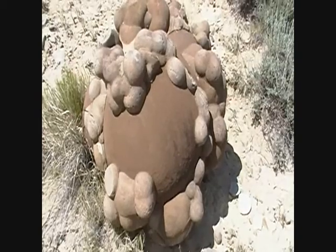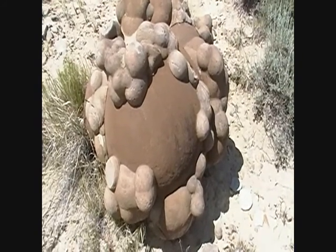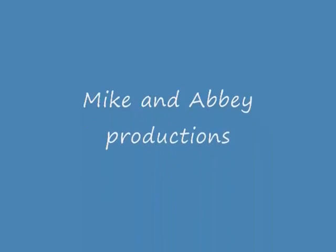Cool. Been hiking in the desert a long time and I've never seen anything like this. Apparently it's mud balls stuck on mud balls.